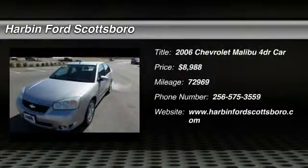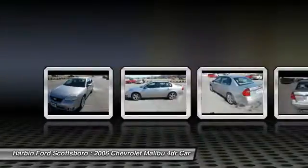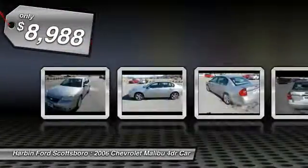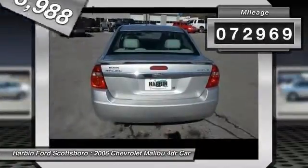The 2006 Chevy Malibu — a combination of performance and fuel economy. The Malibu is a great commuting car and is priced below $10,000. This vehicle has less than 75,000 miles.